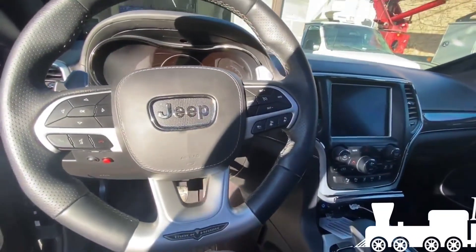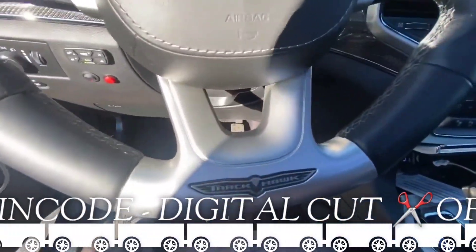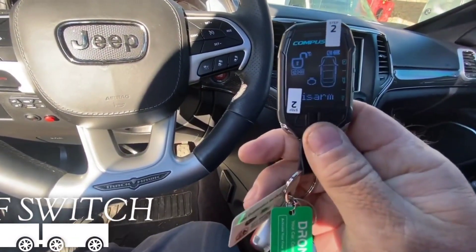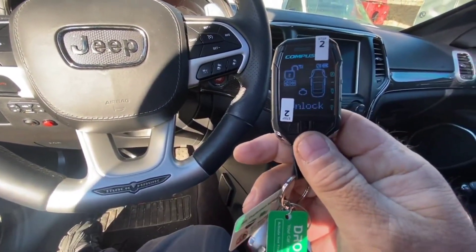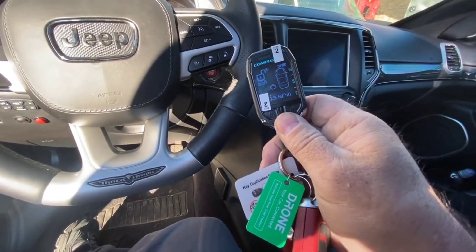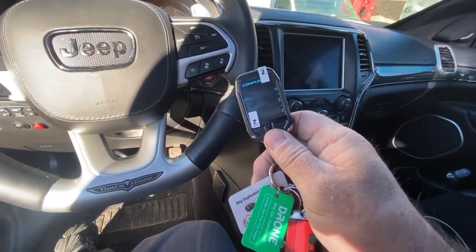Hey everybody, it's Steve here in River Grove, Illinois at SNA Security Specialist. We're going to show you this 2018 Trackhawk, now outfitted with our Compustar Pro T12 remote drone mobile for all of your alerts and full control of the alarm directly from your cell phone — glass brake sensor, tilt sensor, impact sensor.